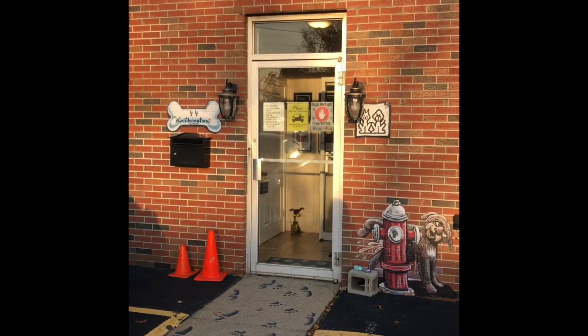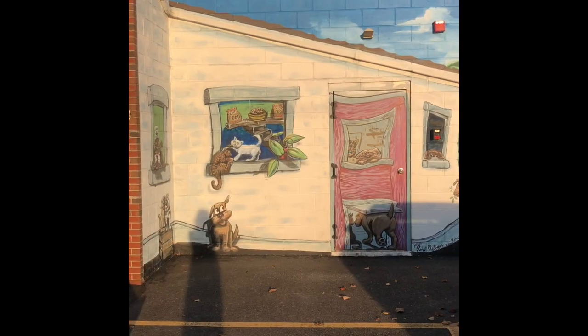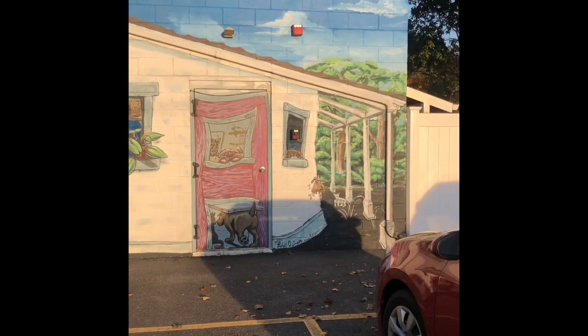Have you ever wondered what a transport looks like? Well you're in luck because we're going to give you a behind the scenes peek at our latest transport that brought us some super adorable puppies and dogs.